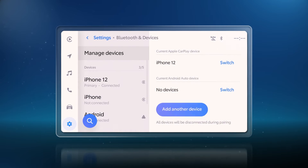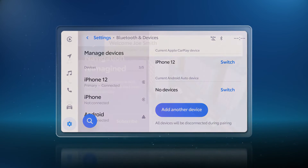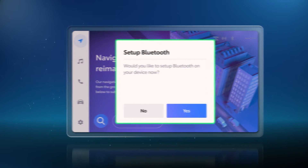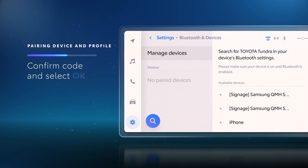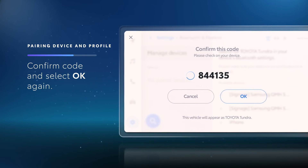From here, it's also easy to link the profile to a Bluetooth-enabled mobile device or key fob. Once the profile is saved, a notification will appear to select Setup Bluetooth. Select Yes, and then confirm the code on your mobile device and the Toyota multimedia display before selecting OK.